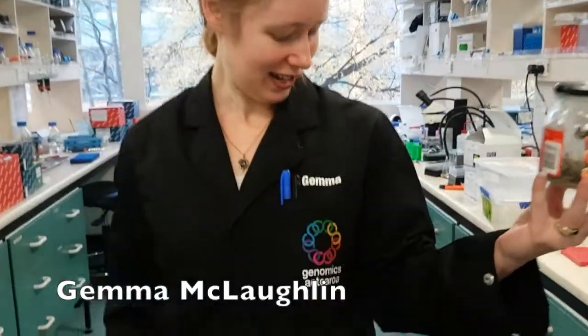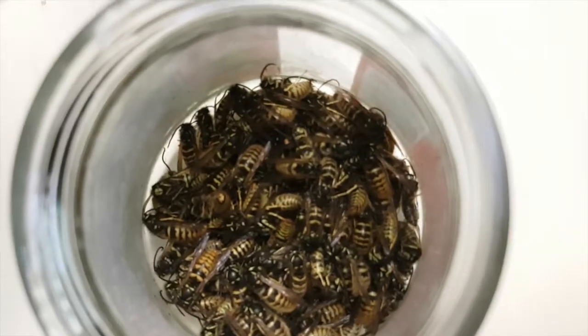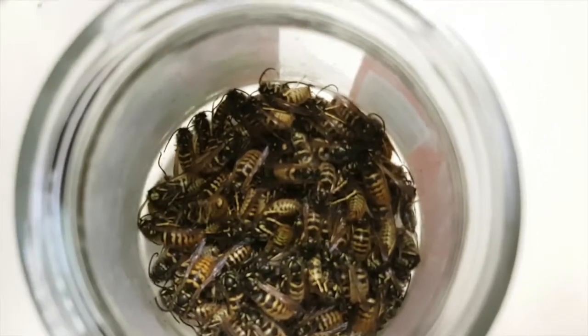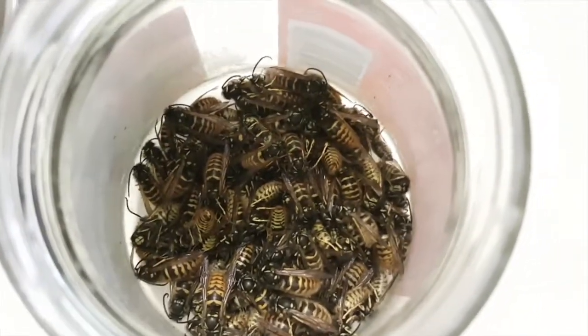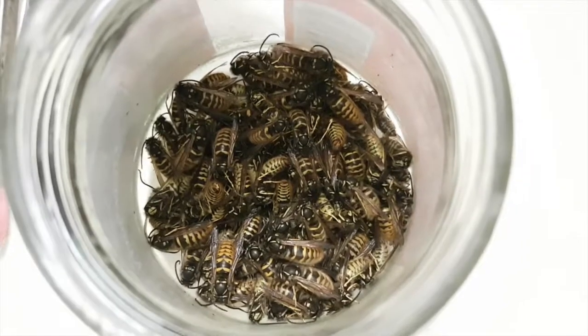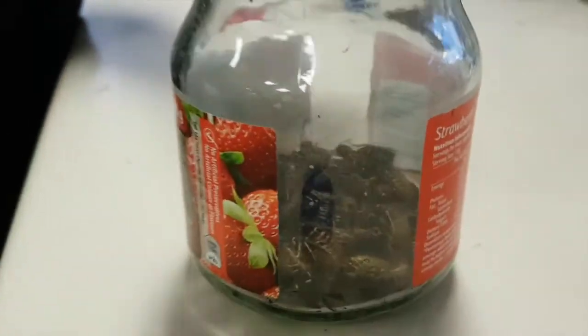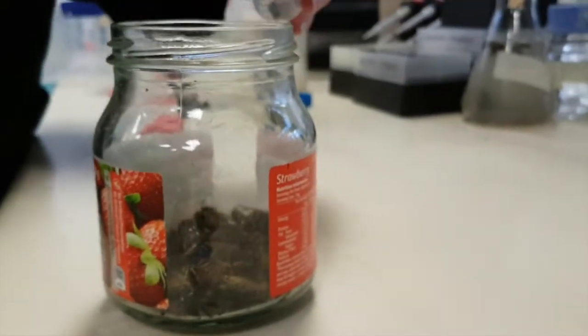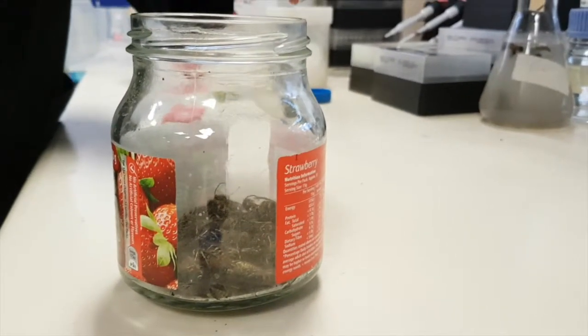I'm Gemma McLaughlin. I always get my lab mates to bring in any wasps they see — you can just store them in the fridge. These I use for mating purposes, so we collect all the queens from a nest at the end of the season. It's a jam jar. I use these when I see queens at my house; I just put them in a jar and bring them into work.